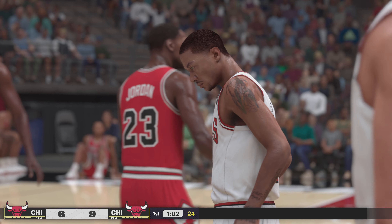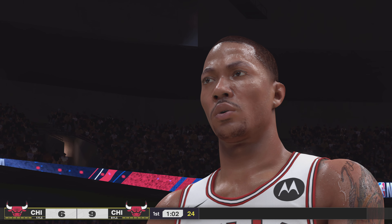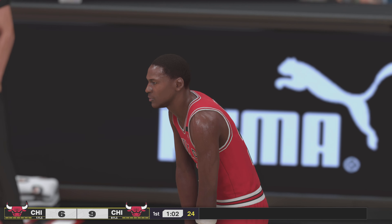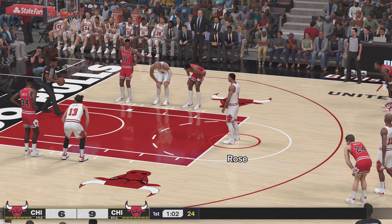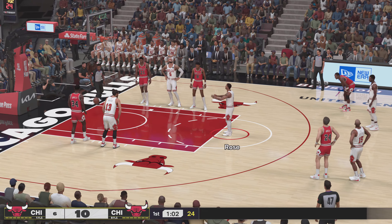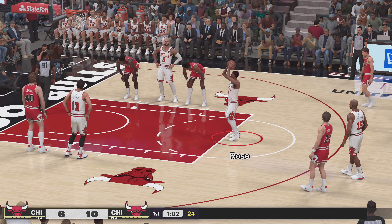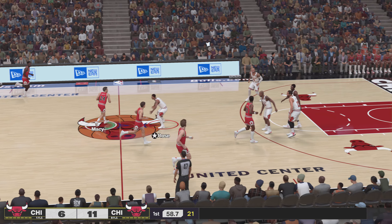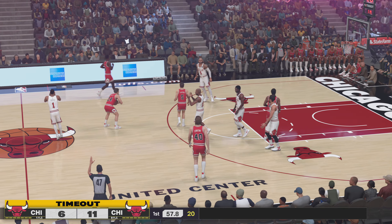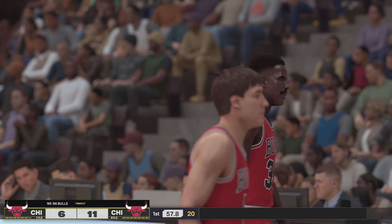Rose will challenge anybody at the rim. It's his first trip to the line. And that one falls for Rose. Rose knocks them both down. At this point, you might as well go ahead and chalk up the points when he's at the free-throw line. Pretty much automatic.